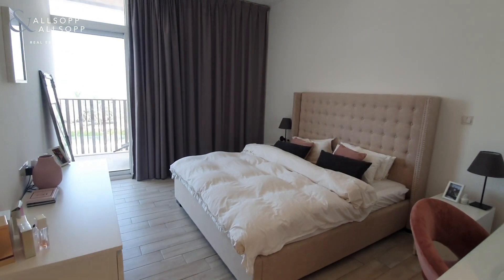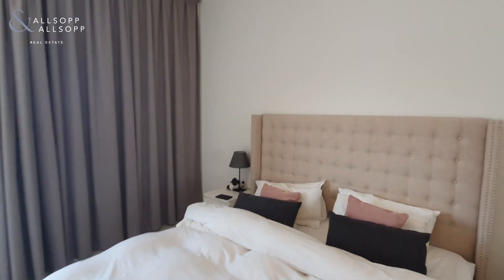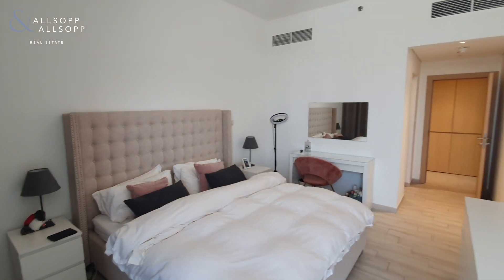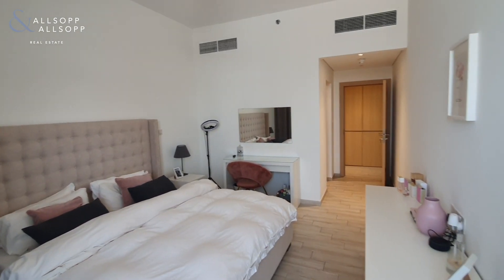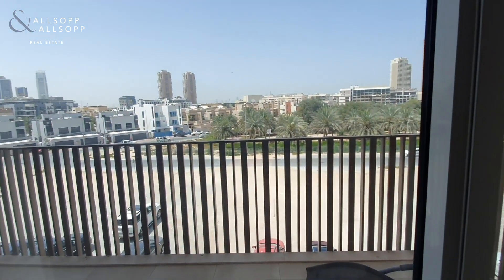Moving through into your bedroom again — all very well proportioned, as per all of these units in Belgravia 1. It's just over 900 square feet, this unit, and you've got access to the balcony from both the bedroom and the living room.